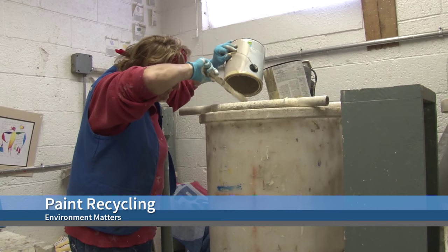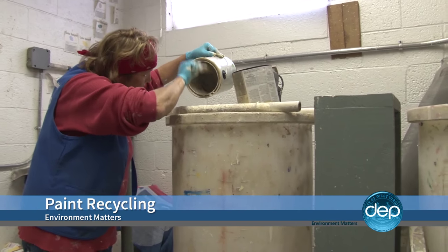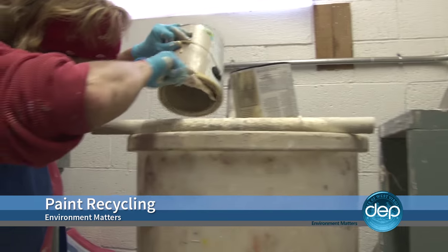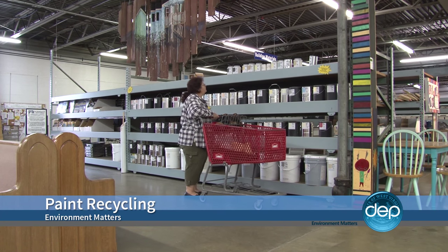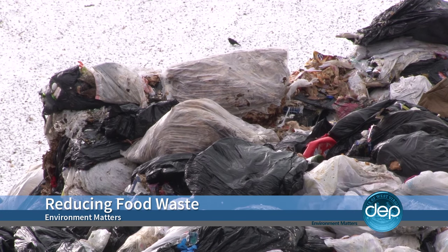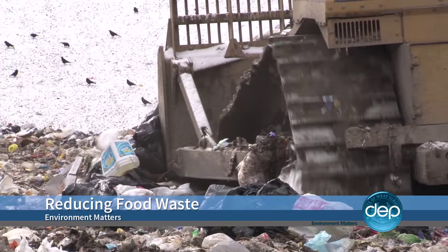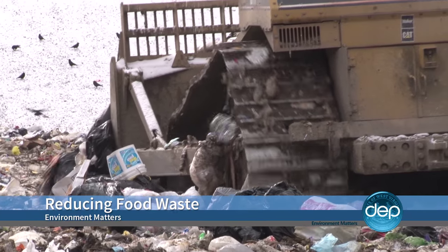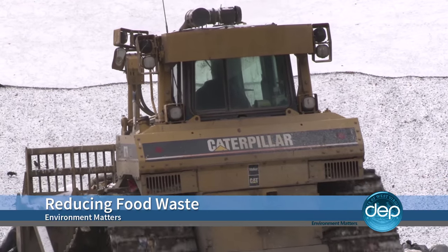Coming up, celebrating America Recycles Day. We'll visit one local organization that's turning unwanted paint into a rainbow of new colors while helping individuals reach their goal of home ownership. Plus, food waste makes up more than one-fifth of our nation's garbage. We'll show you some ways to reduce what ends up in the trash and what some groups are doing to make sure it doesn't go to waste. Those stories and more when Environment Matters continues. We're back after these messages.